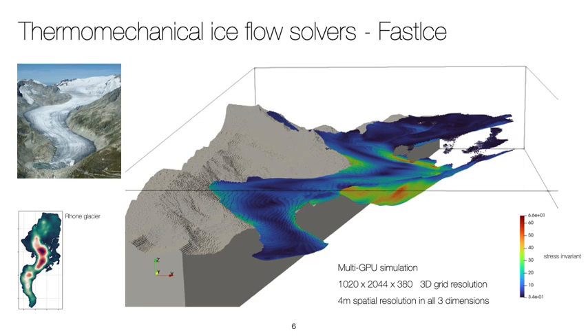After one year into the project, we already made good advances and have a GPU-based finite difference iterative solver that permits resolving the complex flow and stress field of the Rhône glacier located in the Swiss Alps. The glacier outline is freely available on the GLAMOS database. Our FastICE UI application loads the geometry and solves the flow field with a resolution of 4 meters in all three dimensions on multiple GPUs, and this in a couple of minutes.